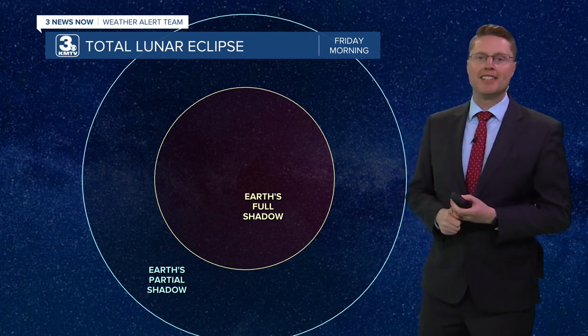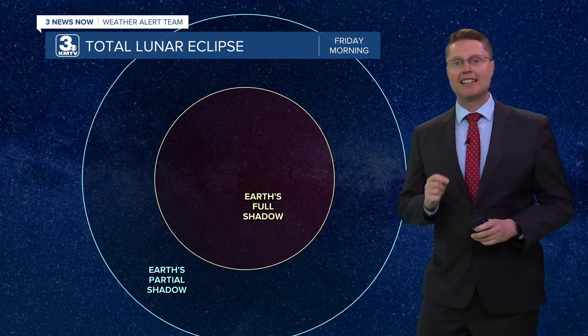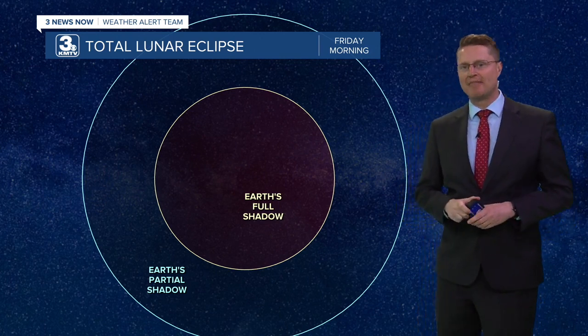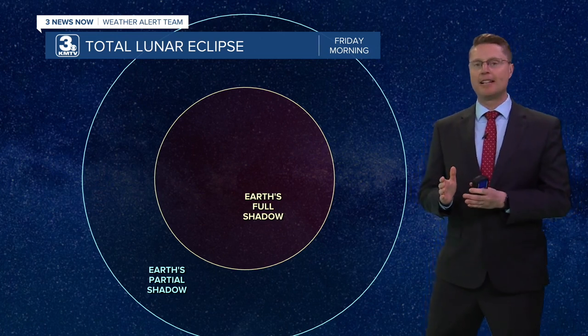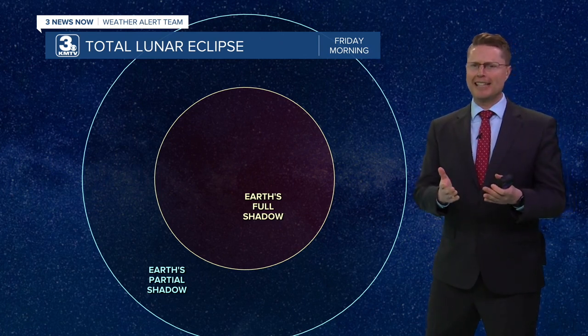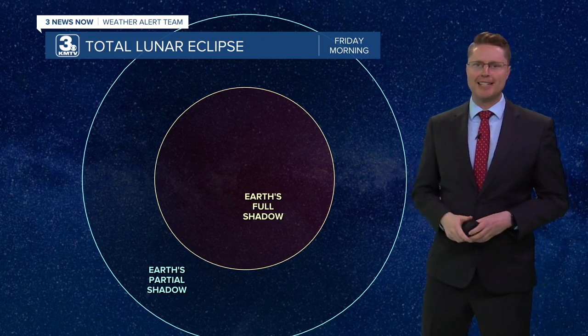It's been about two years since a total lunar eclipse, and now another one is coming our way. If you remember, a lunar eclipse is when the moon passes through Earth's shadow. And since we're just looking at the moon, no special glasses needed.